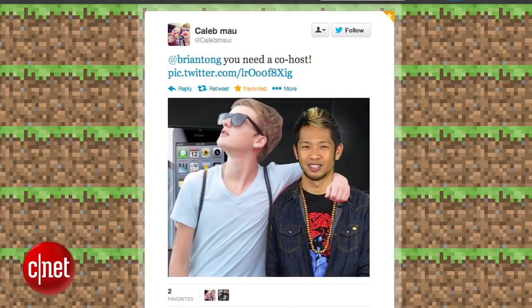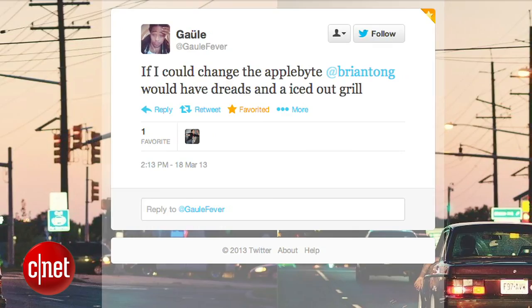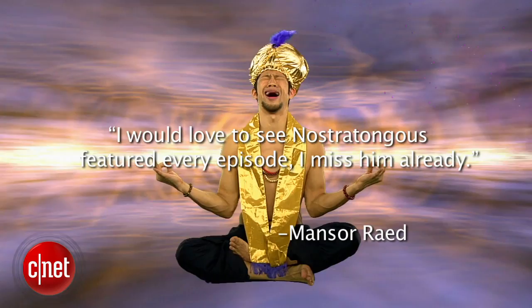Our winners from Twitter: Caleb Mao said you need a co-host — but Caleb, I don't remember taking that picture. Gaule says if he could change the Applebite, Brian would have dreads and an iced-out grill. On email, Mansur Rayed writes he would love to see No Chatong featured every episode — I miss him already. Next question.